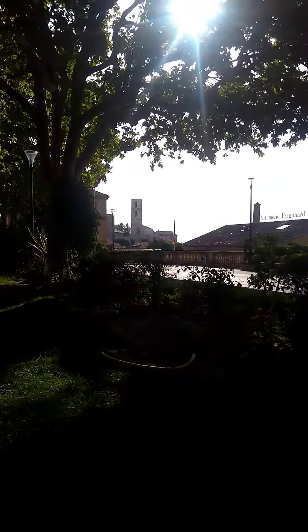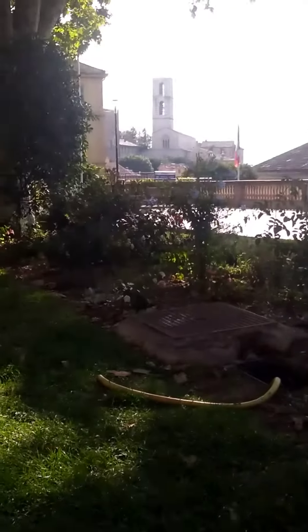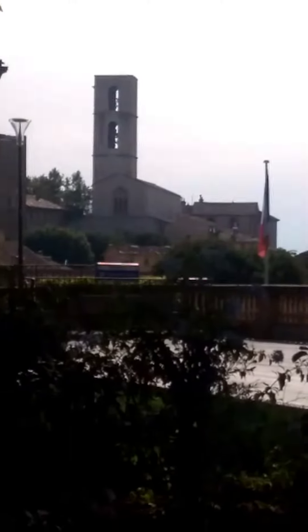Good morning and welcome to Art Adventures with Jonine. It's Monday morning the 4th of July 2022, and I am here in downtown Grasse and my subject today is the cathedral.